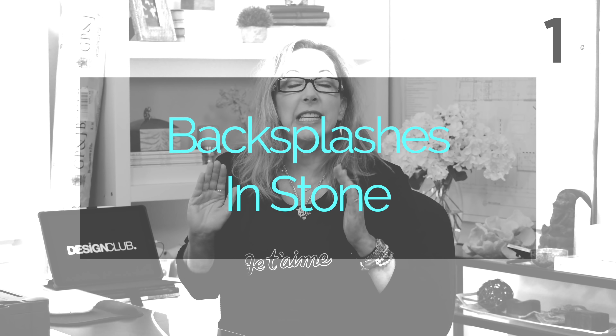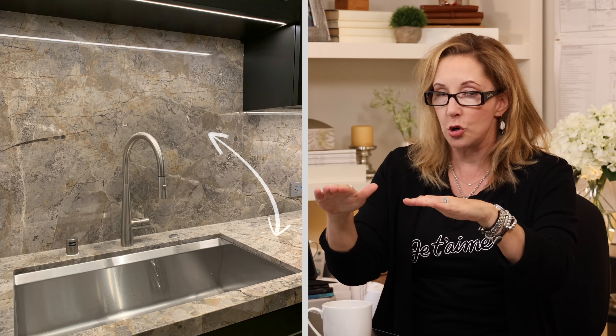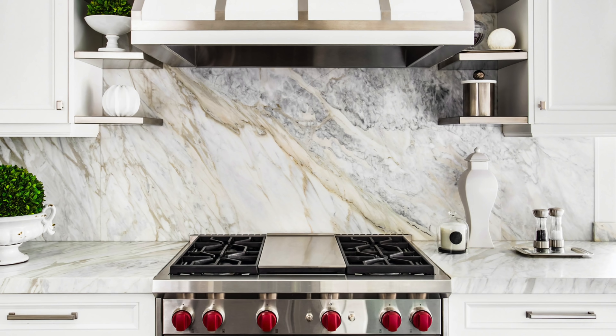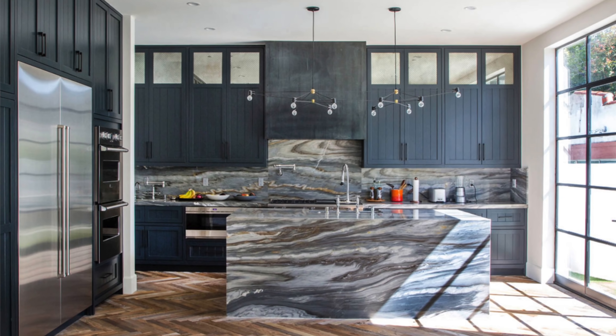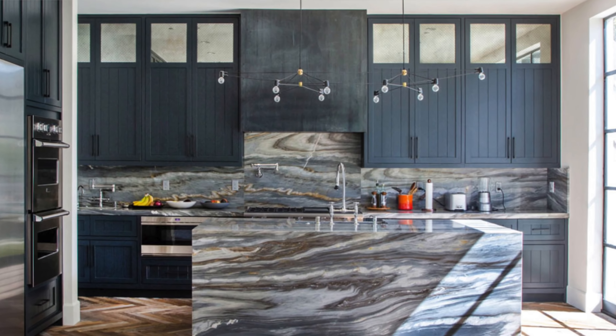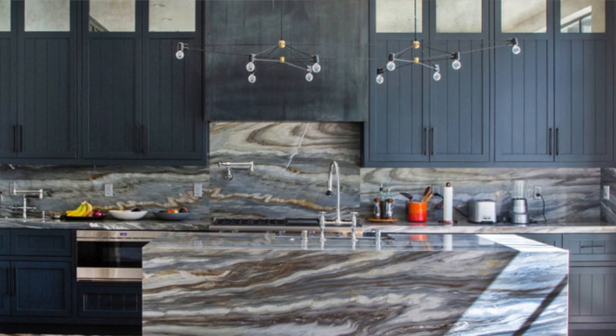Number one thing: backsplashes in stone. What it means is that the material you're using on your countertop also travels up your backsplash. If you've got some coin to spend, you can run it all the way up to the ceiling. What ends up happening is it makes the backsplash a super important detail. I love the marble all the way up the back, the open shelf, and then the bricks around — that is just gorgeous. But if you don't have that kind of detail going on, it's still a really good look.